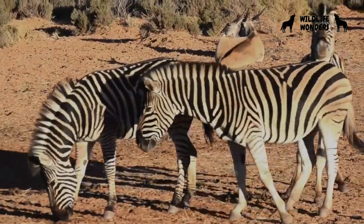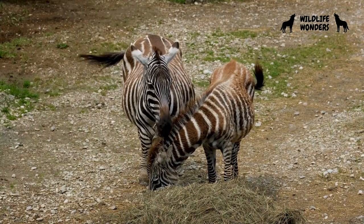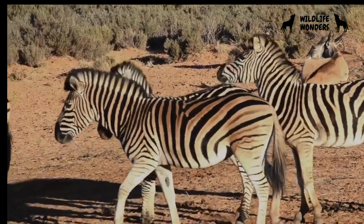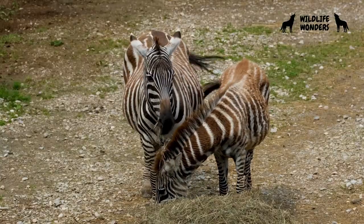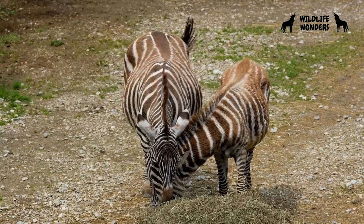There are three main species of zebras: the plains zebra, the mountain zebra, and the Grevy's zebra. Each species has its own unique stripe pattern and physical characteristics. The plains zebra boasts broader stripes, while the mountain zebra is smaller and has more closely spaced stripes. The Grevy's zebra, the largest of the three, has thinner stripes and a more donkey-like appearance.